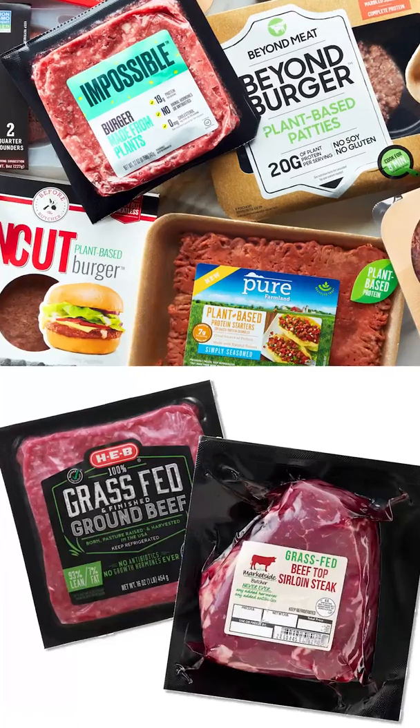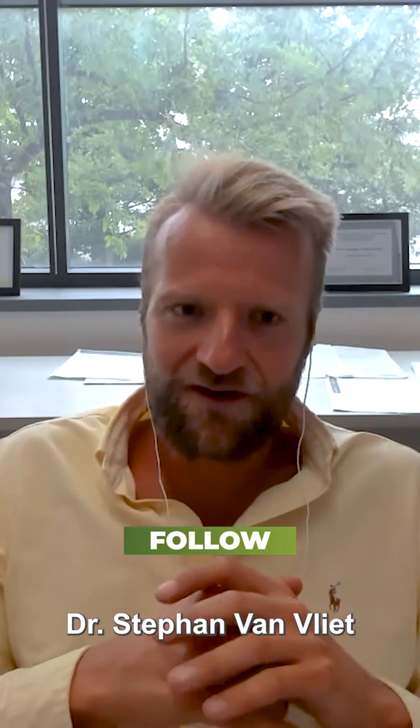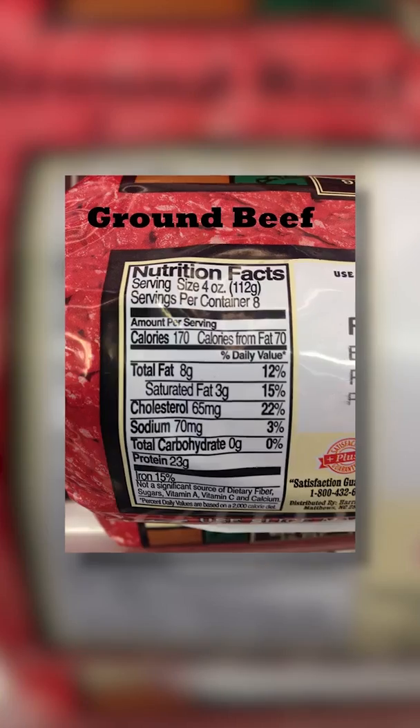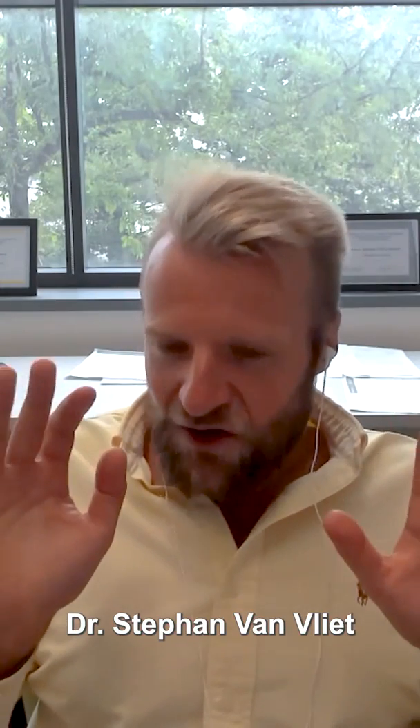We compared a popular plant-based meat alternative to grass-fed beef. Both of them are touted as quote-unquote healthier versions of beef. And what was particularly interesting is that when you looked at the Nutrition Facts panels, which give us information about protein, fat, and a handful of vitamins and minerals, they looked somewhat identical.